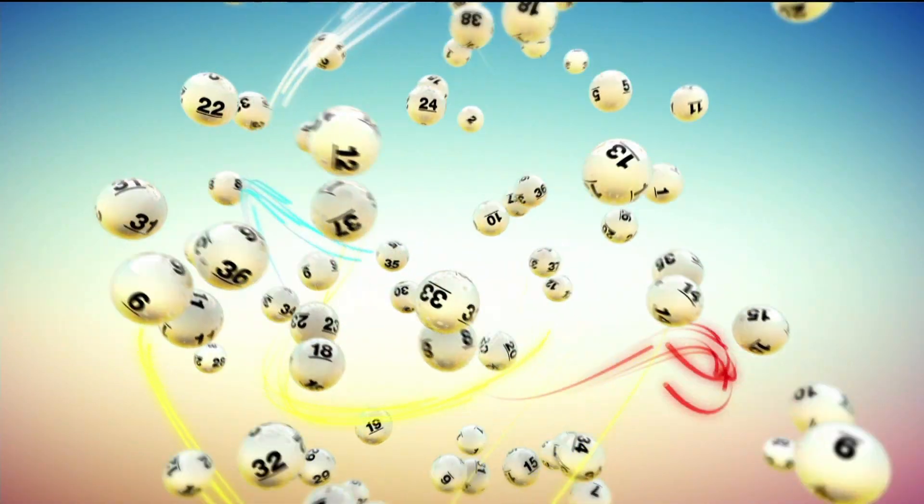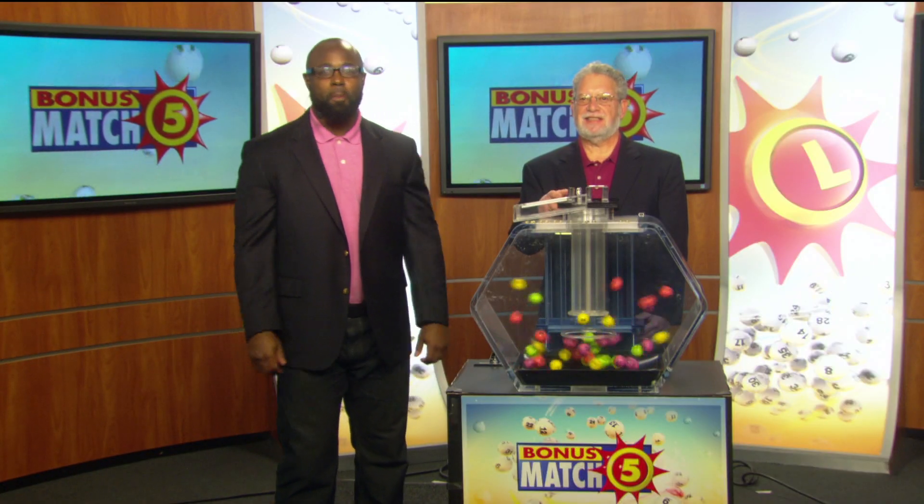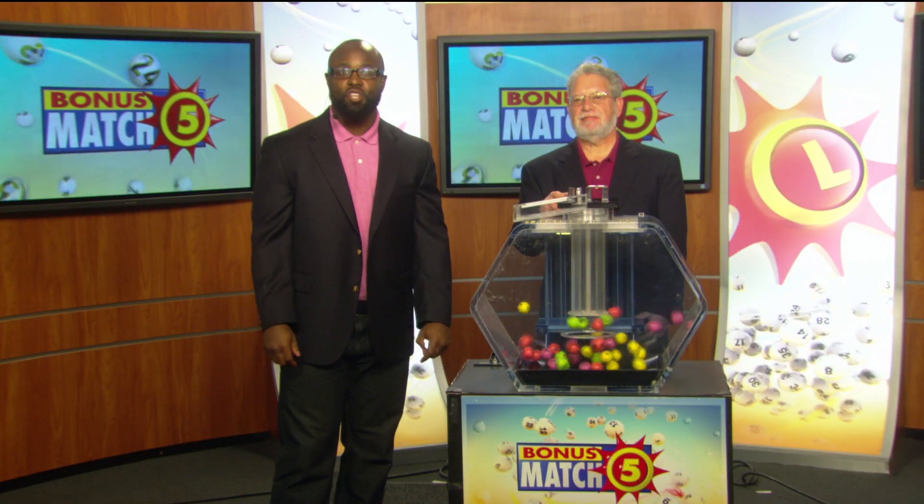The Maryland Lottery. Let yourself play! Brandon Powell from the Maryland Lottery, here with drawing official Bob Diamond.